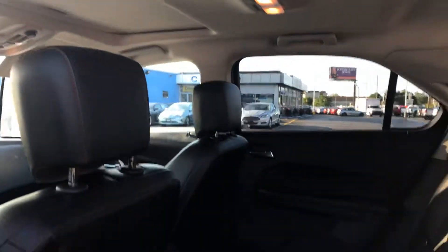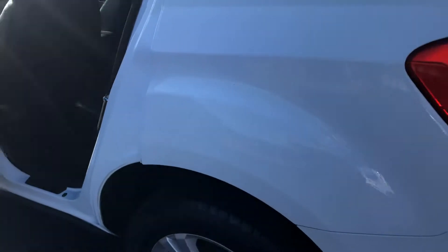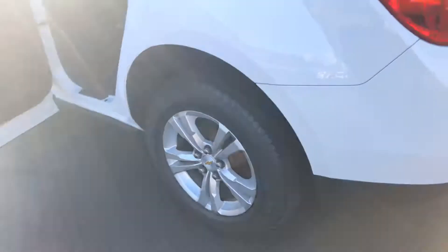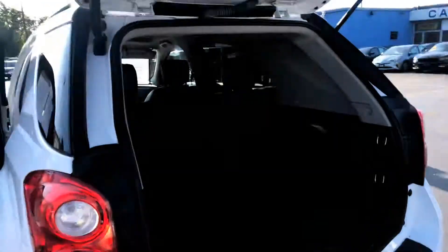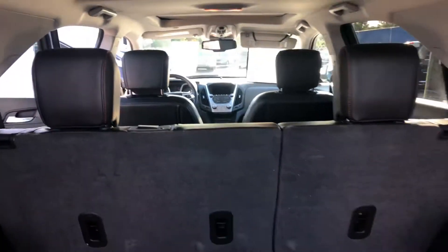It has a moonroof. It's a five passenger vehicle and also has remote start. There's a power lift tailgate, and again, heated black leather seats.